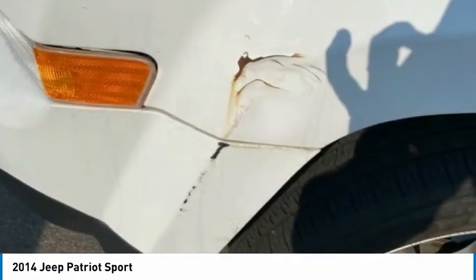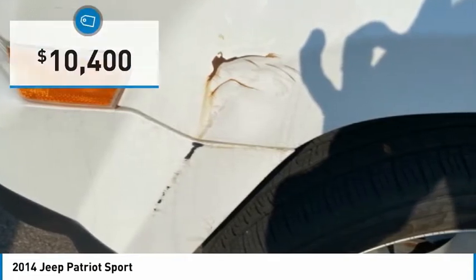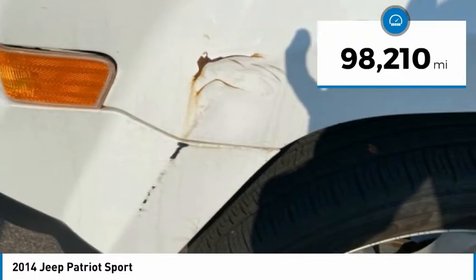The Patriot has plenty of room inside for any size family and is priced below $15,000. This vehicle has less than 100,000 miles.